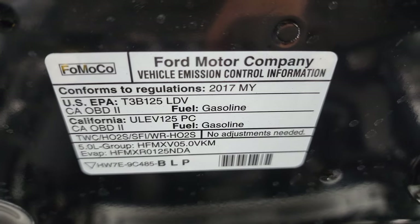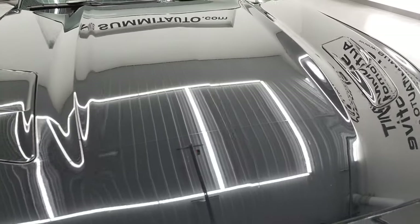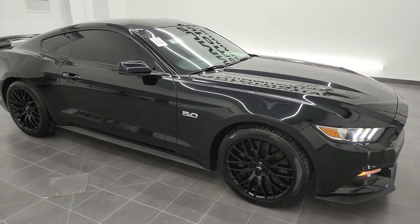There is your emissions sticker right there. Brand new rear tires. And I would highly recommend this car from a quality and condition standpoint.